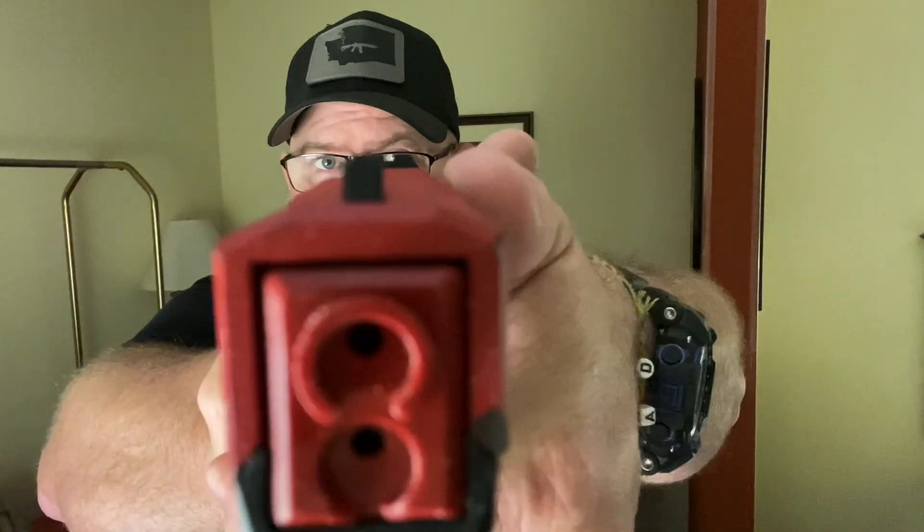So what I want you to think about today, whether you've got red dot, whether you've got irons, whatever your system is — as you transition, can you move your eyes to be attentive to your target while maintaining awareness of your sights? That means your sights need to be moving quick enough and near enough to the thing you are being attentive to so that you can still be aware of whatever sight system you have on the gun.